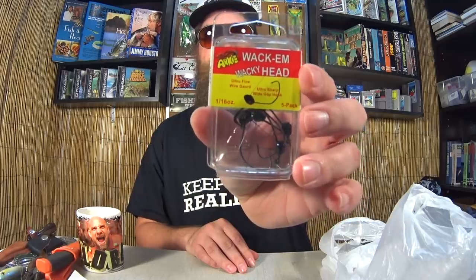I also got some Arky Wack'em wacky heads. So this is a weedless, weighted, wacky head. You can see it has a weight up front and a weed guard. It's a pretty good sized wacky rig hook. $2 for this package of wacky hooks. I thought that was pretty good.